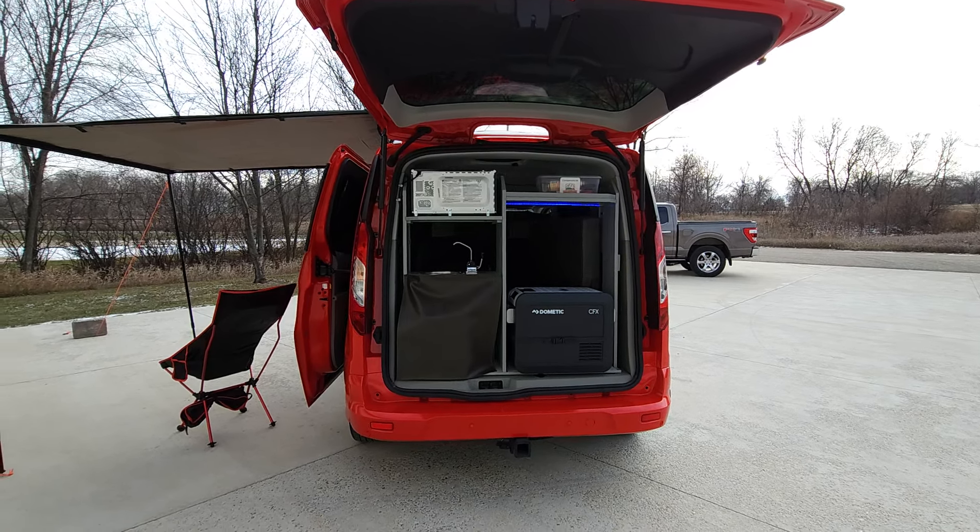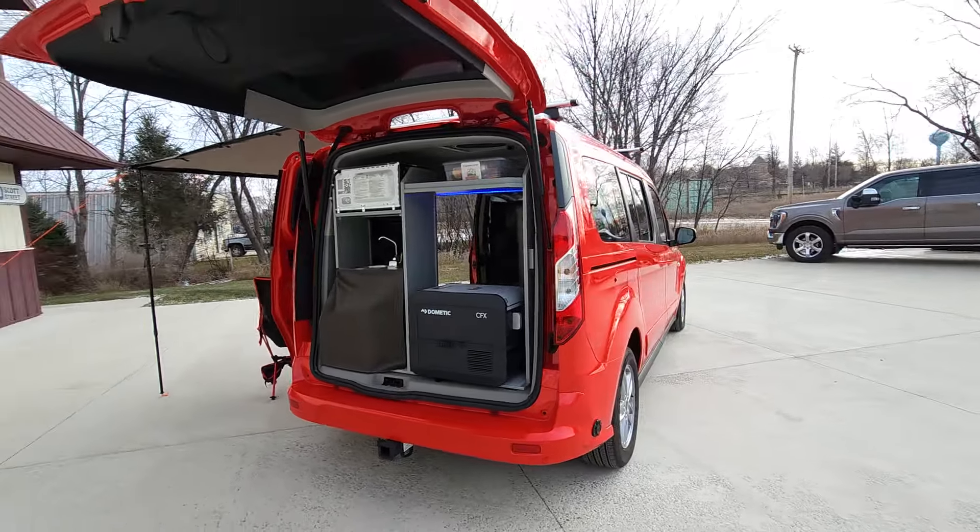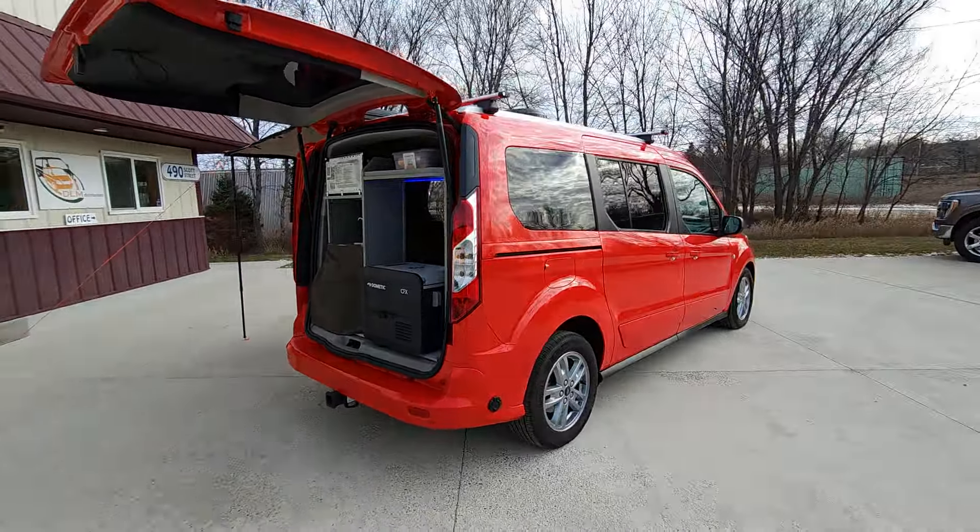There's a thermostatically controlled refrigerator, meaning you can set what temperature you would like. You can even turn it down enough to become a freezer.